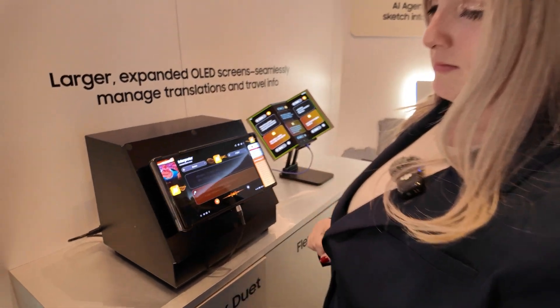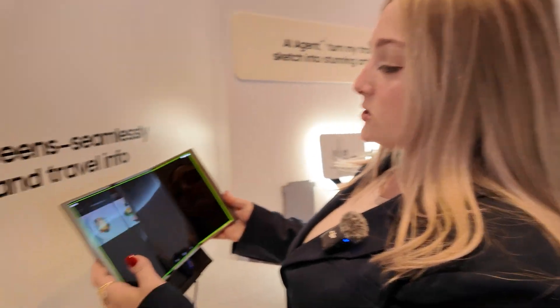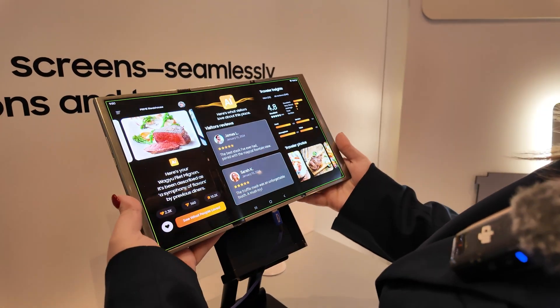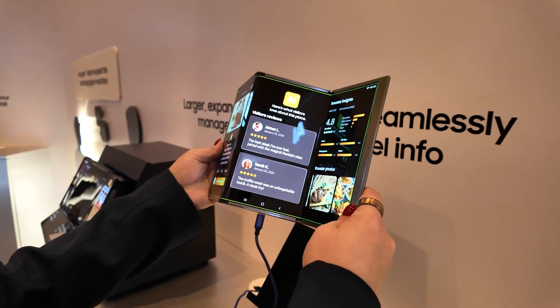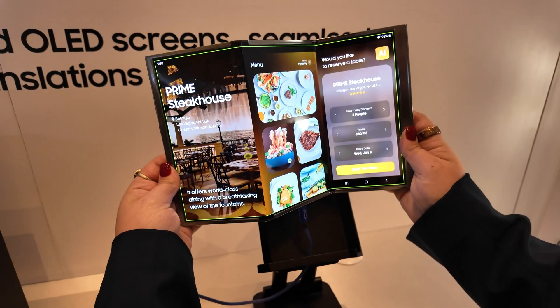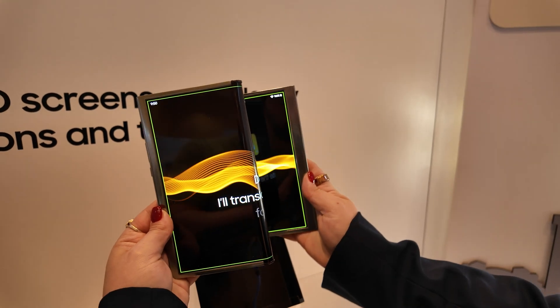Moving over to what Samsung Display is calling the Flex S. We've been seeing more form factors like this come out — I think Huawei actually has one on the market — but it's essentially a trifold screen that bends all the way this way. I do see a lot of practicality in a concept like this, but one thing that would need to change is how heavy that phone was. My arms are tired just from holding it up for a few minutes.